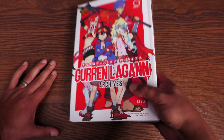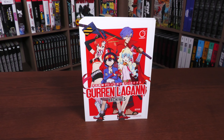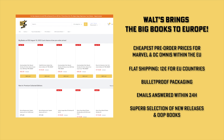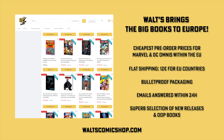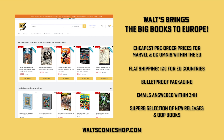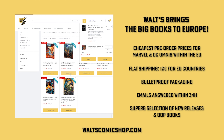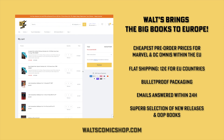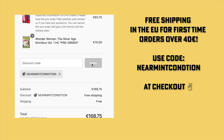Man, this brings back memories. If you're interested in purchasing this book, don't forget to check out our sponsors. If you're in Europe, definitely check out Waltz Comic Shop in Berlin, Germany — they have the cheapest pre-order prices, a flat shipping rate of 12 euros for all EU countries, and emails answered within 24 hours. Visit waltzcomicshop.com and use the code NEARMINTCONDITION at checkout for free shipping on all EU countries with your first order over 40 euros. That's Waltz Comic Shop, your reliable source for omnibuses and premium collected editions in Europe.